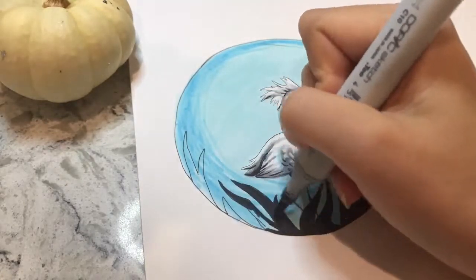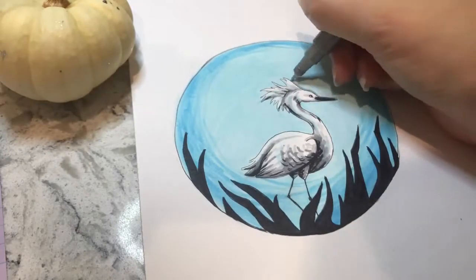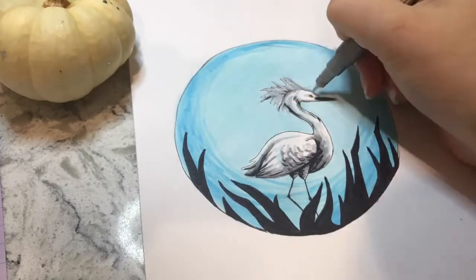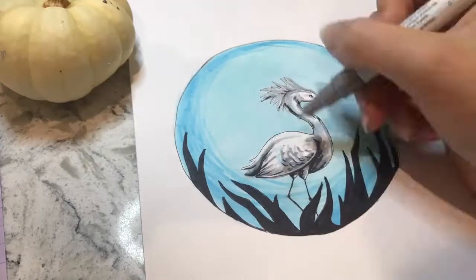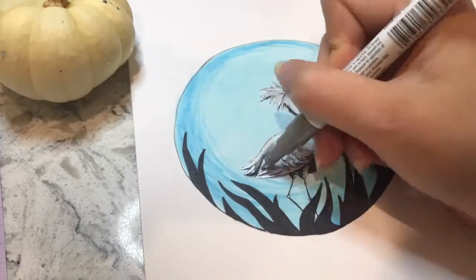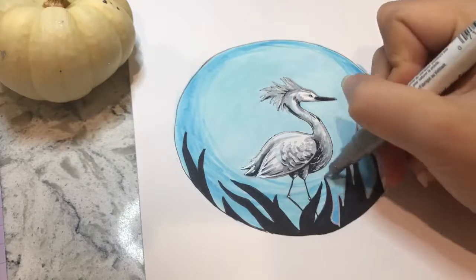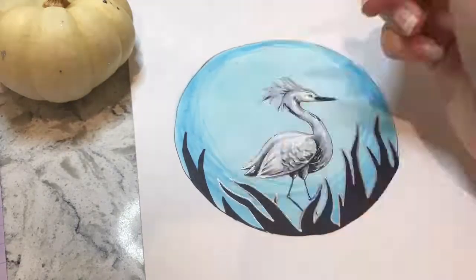I went back and added in some metallic silver embellishments with my pen, and then I liked it even more! I hope you guys like it too. Thanks so much for watching today's video, and please check in for the final Inktober video tomorrow — so excited, I'll see you then!